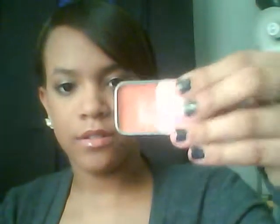And then I have an ELF lip tin in Melon Mayhem. I haven't really used it much, but from what I have used, it's pretty nice.